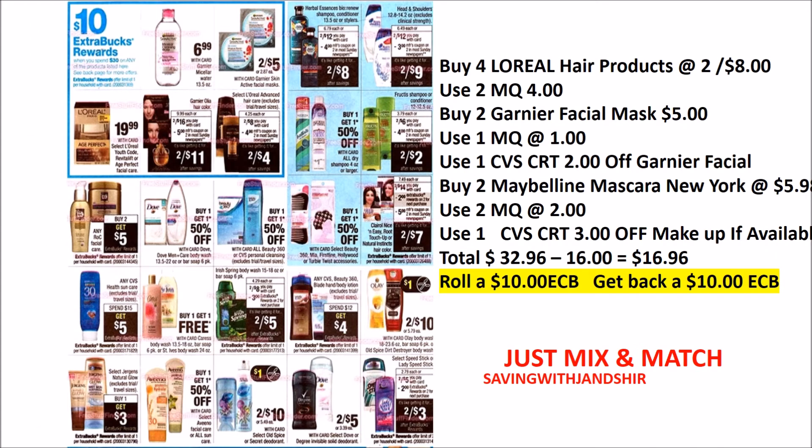Friends, if you spend the $30 you'll get back a $10 ECB. I decided I'll put some L'Oreal products together along with Garnier and some Maybelline New York and lower my price to $16.96, take a $10 ECB, and maybe roll additional ECBs in to lower my price even further. There's also Crest and Softsoap — buy one, get one free — and you can use coupons on that. There's Irish Spring soap where you get back an ECB, Lady Speed Stick and Speed Stick products, and if you like the Roc facial products, you get back a $5 ECB.